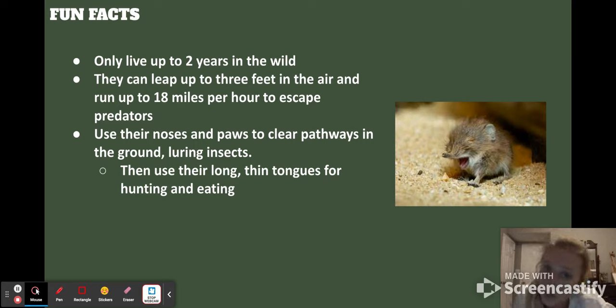Some fun facts: they can only live up to two years in the wild, which is in line with smaller animals not living as long. They can leap up to three feet in the air and run up to 18 miles per hour just to escape predators. They use their noses and paws to clear pathways on the ground and lure insects in, and they use their long thin tongues for hunting and eating, kind of like anteaters.